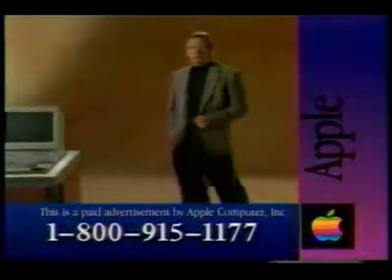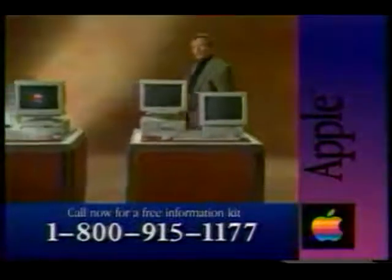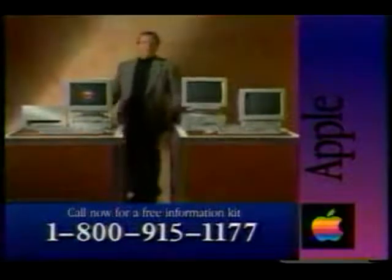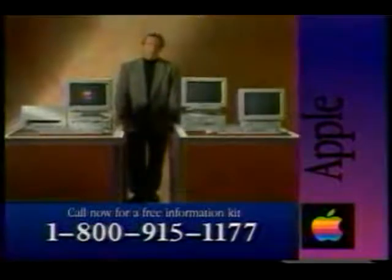If you're thinking about a home computer, it seems you have a lot of choices. But when you look closely, you find there's really only two kinds: computers that run with Windows, and Apple Macintosh computers. You take an even closer look, and you find they're worlds apart.